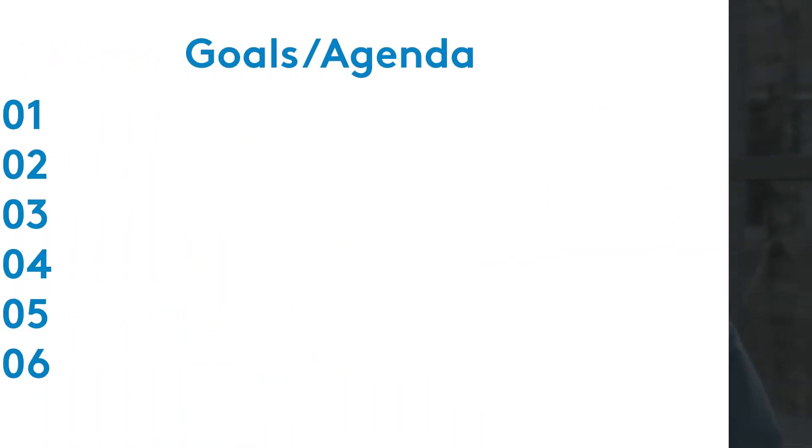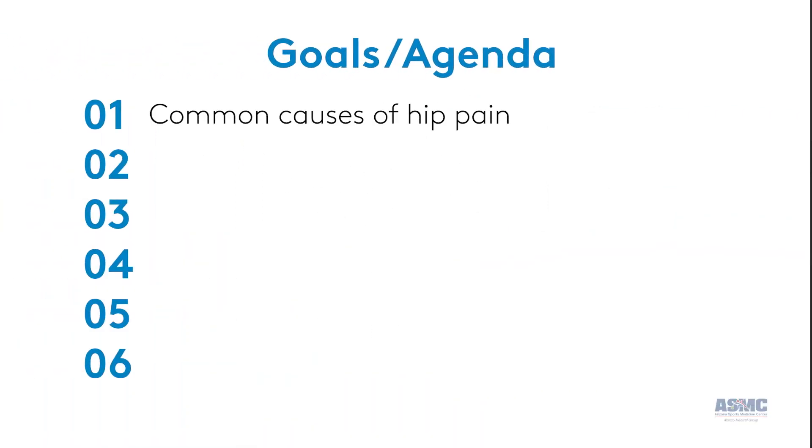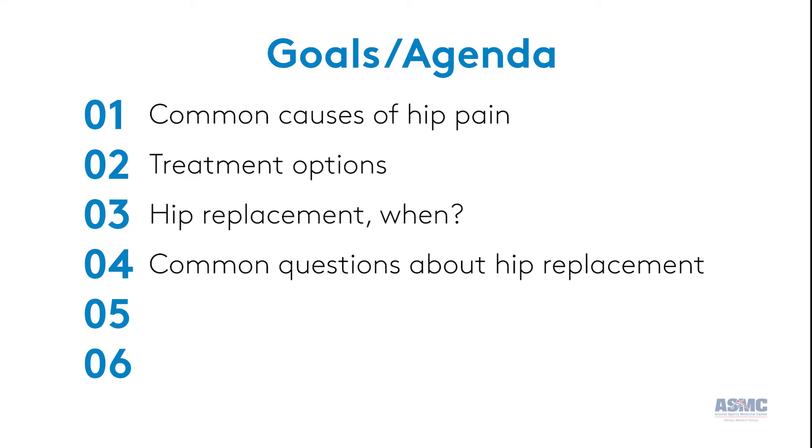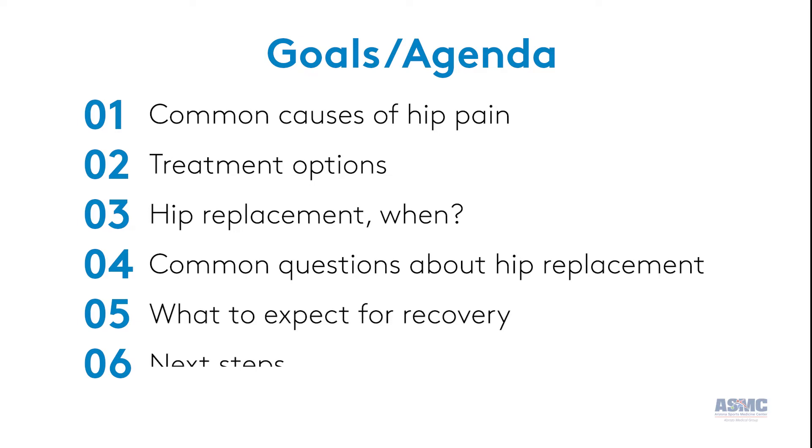In this brief online seminar, we'll cover the common causes of hip pain, treatment options, when it's time to consider joint replacement, common questions about hip replacement, what to expect for recovery, and next steps.